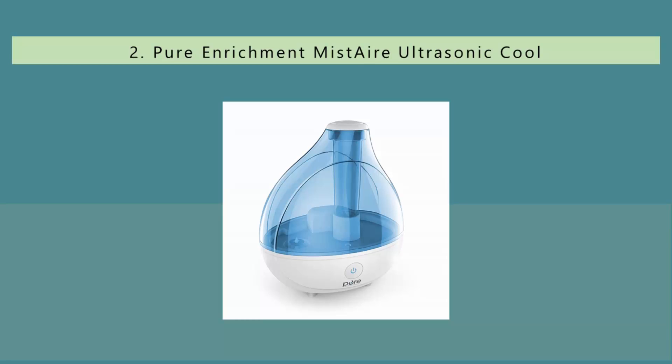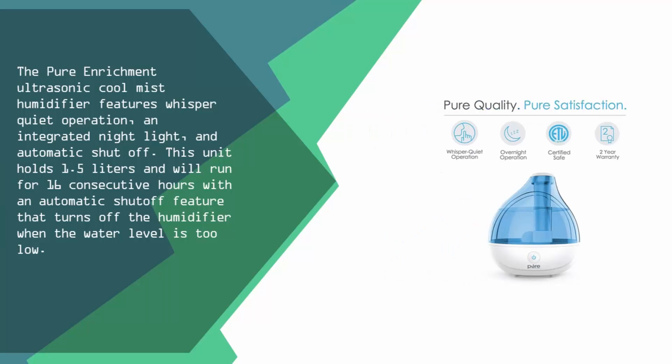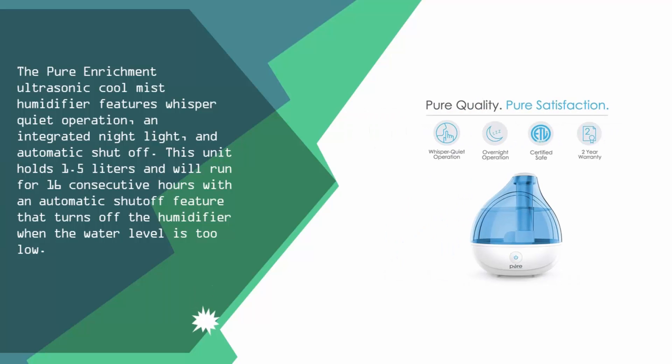Nearing the top of our list at number 2, the Pure Enrichment ultrasonic cool mist humidifier features whisper-quiet operation, an integrated night light, and automatic shut-off. This unit holds 1.5 liters and will run for 16 consecutive hours with an automatic shut-off feature that turns off the humidifier when the water level is too low.